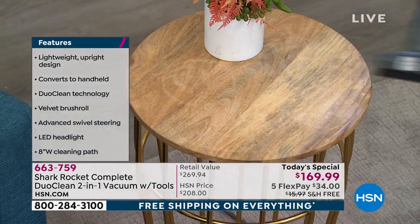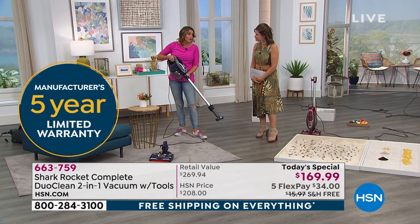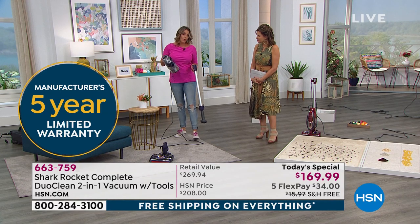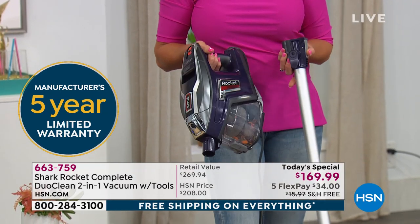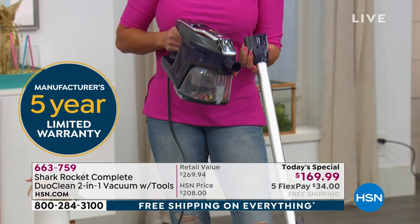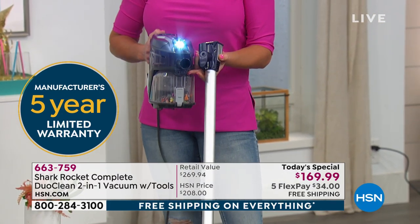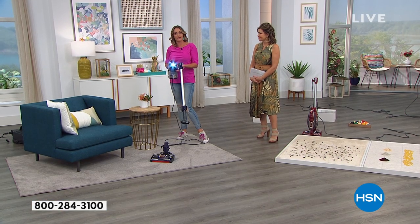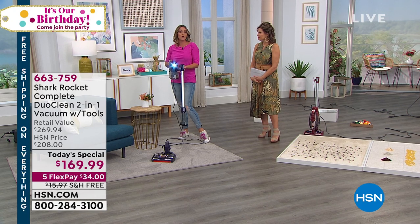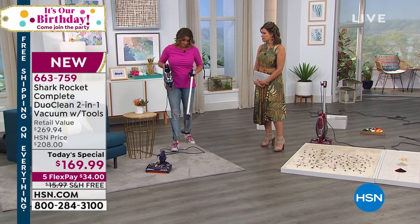You can see here with the attachment you can get up high. We've got a nice light on the handheld, so with that 30-foot cord you can take it out to your car or your RV — that light really lets you see in dark places. LED lights are quite bright. Does your vacuum cleaner have an LED light? Does it have that Duo Clean technology with two rollers? It can't, because that's patented.